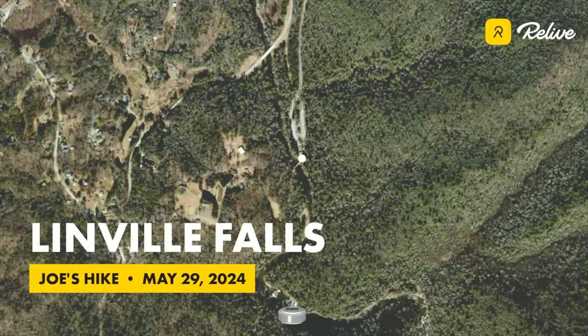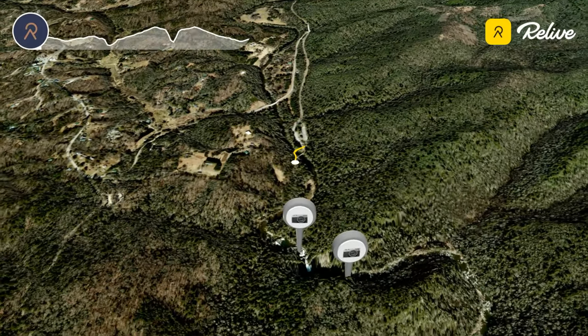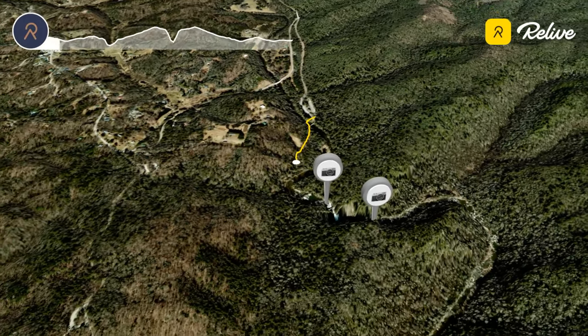My wife and I hiked the Linville Falls as part of our recent Blue Ridge Parkway Drive. I'll put a link to that video up above and in the description. The Linville Falls are part of and just off of the Blue Ridge Parkway and are part of the National Park Service.